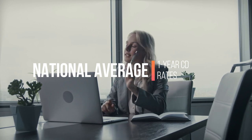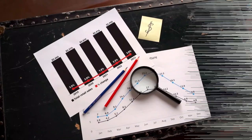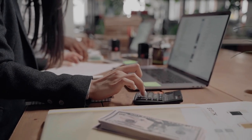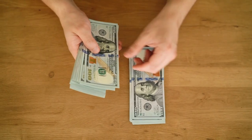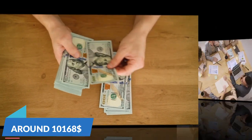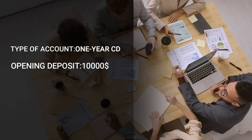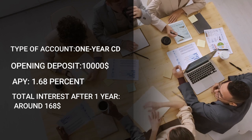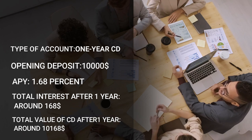The National Average Annual Percentage Yield (APY) for a 1-year CD is 1.68%, based on Bankrate Research, which shows this average has increased or remained the same since March 2022. If you deposited $10,000 into a 1-year CD that pays this national average rate of 1.68%, in 1 year it would be worth a total of around $10,168 — earning around $168 in total interest.